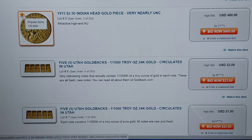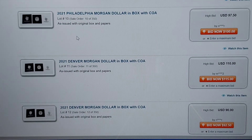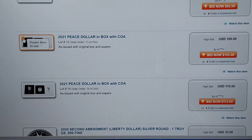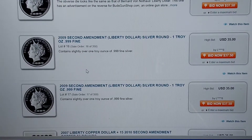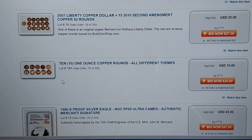Here's a $2.50 piece right here — a gold coin. That's 125 bids. But gold backs — they have some Morgans right here as well. Just popular items. These popular items are great. Obviously, we know the Morgans are up there. We've got silver dollars, commemoratives and whatnot, copper rounds.